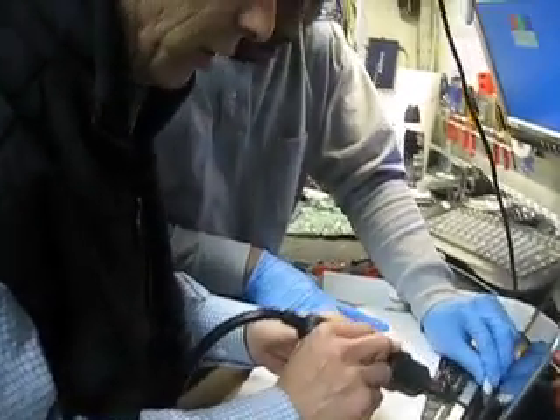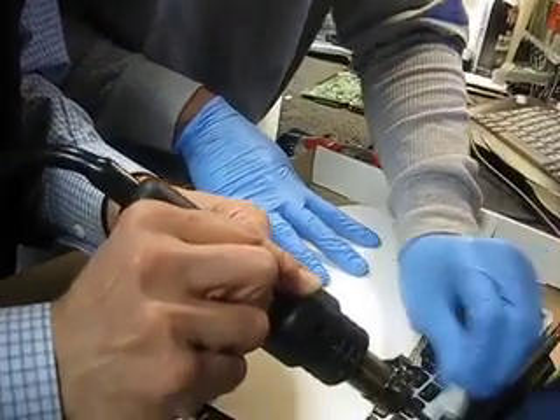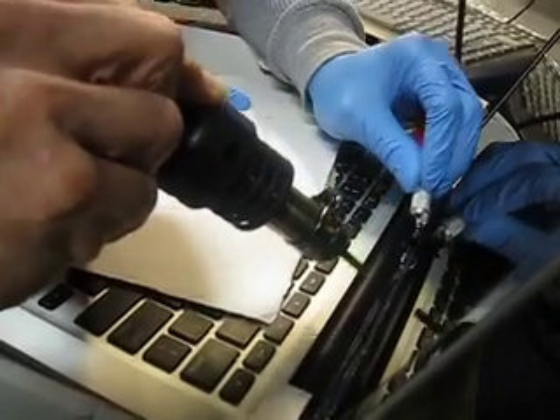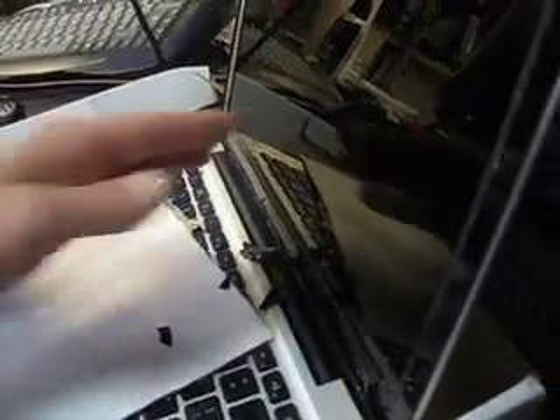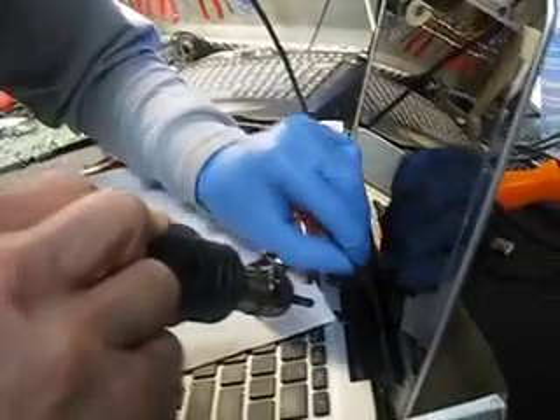This is a MacBook Pro, by the way, folks. The plastic frame — the glass frame — is glued on, and the way to loosen the glue is to apply heat to it. You gotta screw it in there and tighten it in. Need some more heat for this.